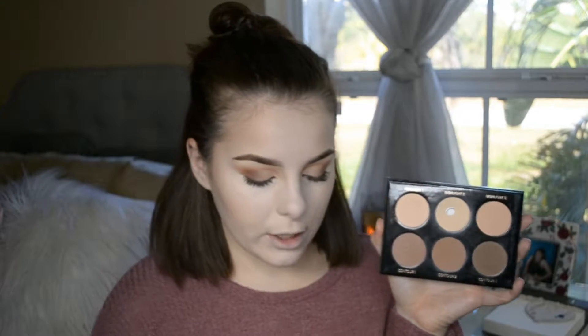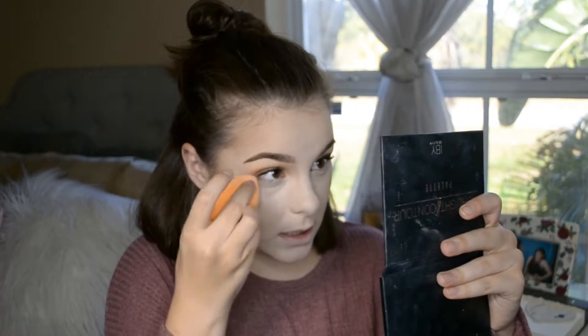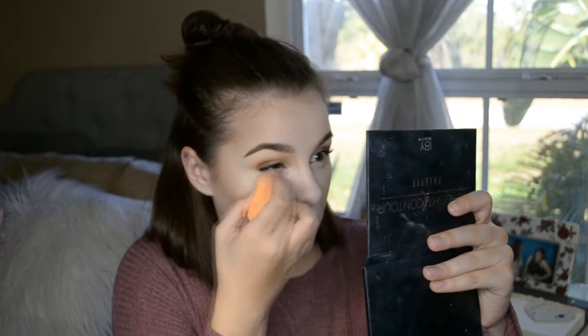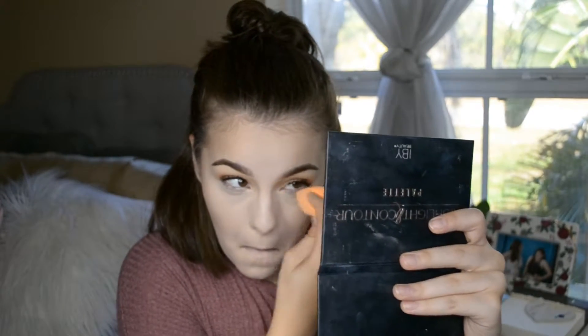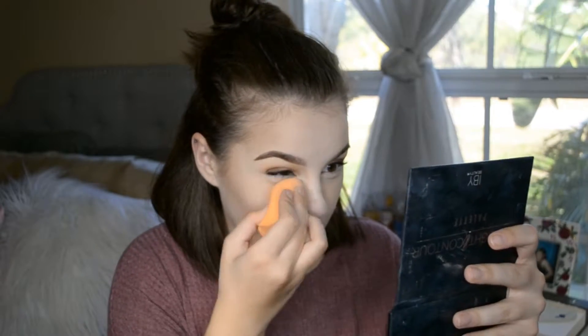I'm going to take the IBI Beauty Highlight and Contour Palette. I haven't used those colors under my eyes before — I usually use the Profusion Contour Palette and take the colors with my beauty blender and pack it on. But the yellow in the Profusion is a little too yellow for me, whereas this color is perfect and similar enough. I'm going to blend out my under eyes because I am creasing down there — everybody does, it's just a thing.